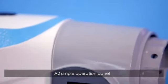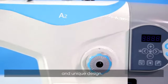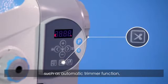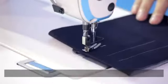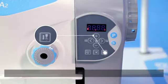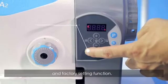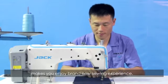The A2 simple operation panel is easy to understand with visual marks and a unique design. It can satisfy your sewing demands with different function keys, including automatic trimmer function, different sewing mode functions, stop position, and a factory setting function. This intimate design brings a brand new sewing experience.